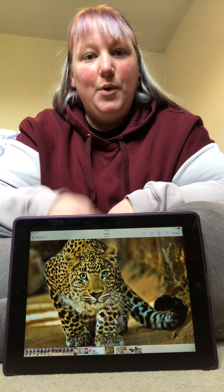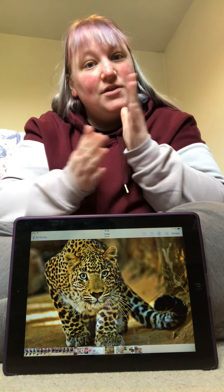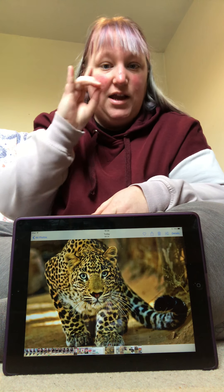Hello! I'm back with some more signs. Today's signs are some different animals.